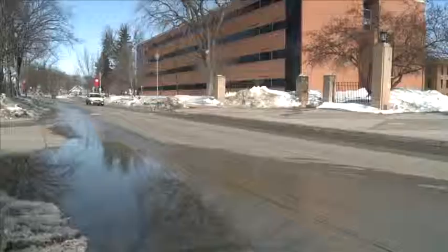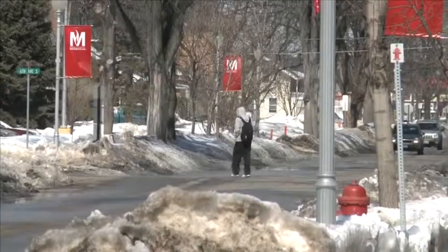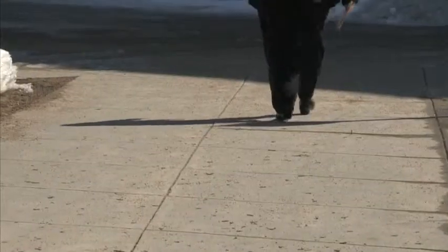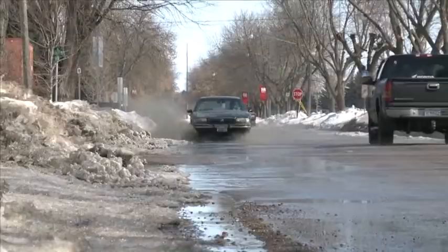Snow is melting, the sun is shining, and people are walking a lot slower around campus. Spring has definitely sprung at MSUM. But with spring comes one thing not too many people are fond of: puddles.